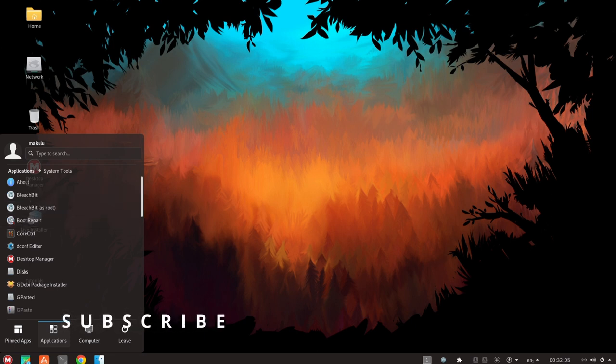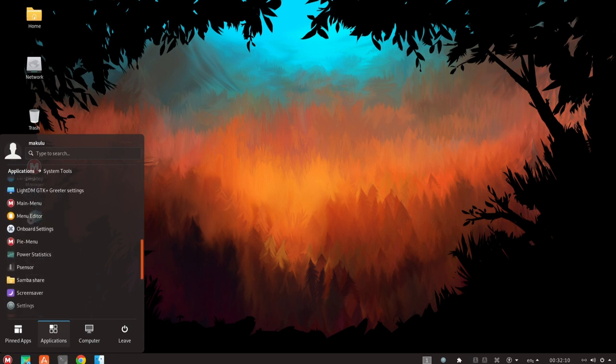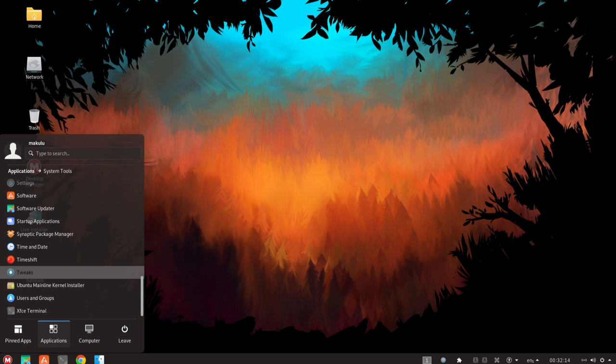This includes support for various types of processors and graphics cards, as well as support for modern file systems. MacULA Linux also offers a high level of customization and flexibility.